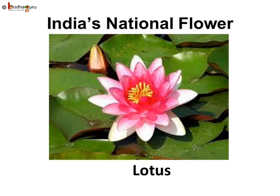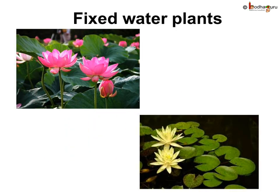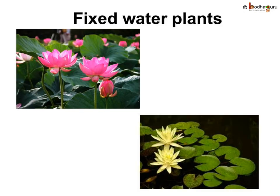Aquatic plants may grow in rivers, lakes, ponds, and even in the sea. The roots of some water plants like lotus and water lilies are fixed in the mud at the bottom of the pond, with big, thin leaves floating over the surface of the water. Their stems are very flexible, so they can bend with the flow of water and don't get damaged by strong currents.